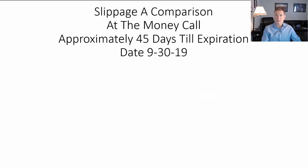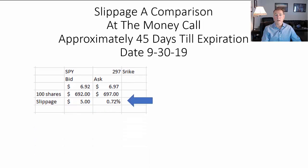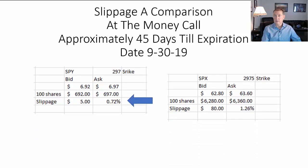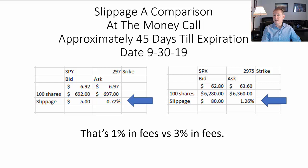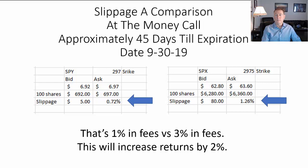What's one way to mitigate that? Well, let's talk about SPY. SPY is only 0.72% in slippage and SPX is only 1.26% — that's 1% in fees versus 3% in fees. Just this concept alone can help you increase your returns by around 2%.